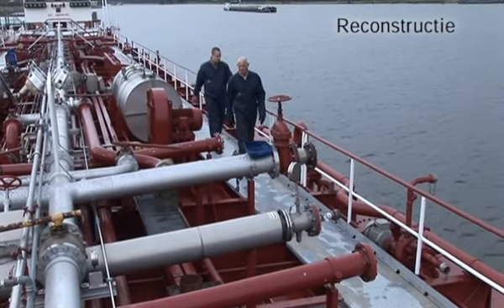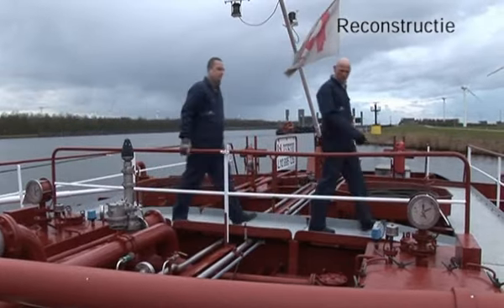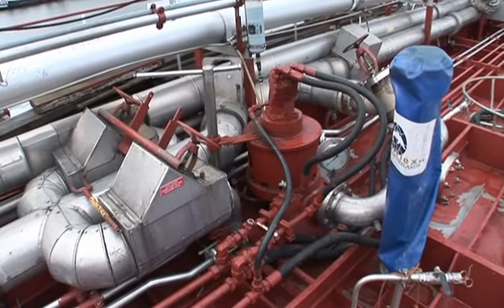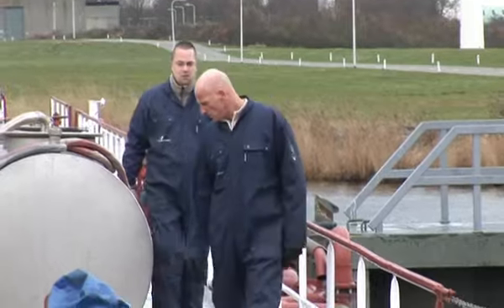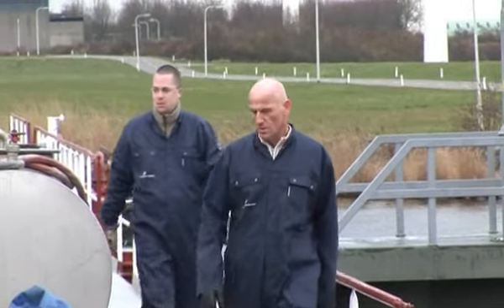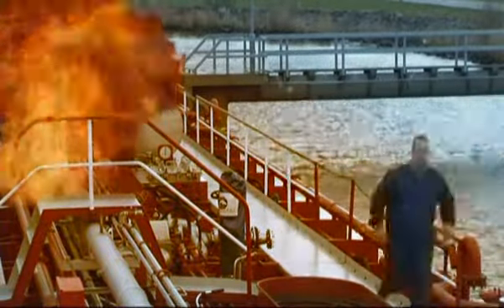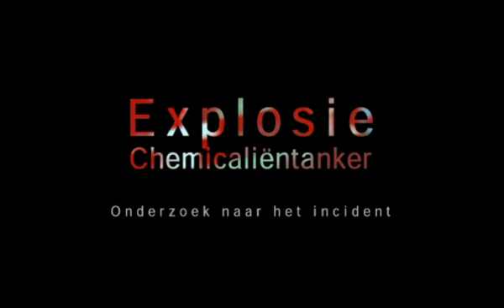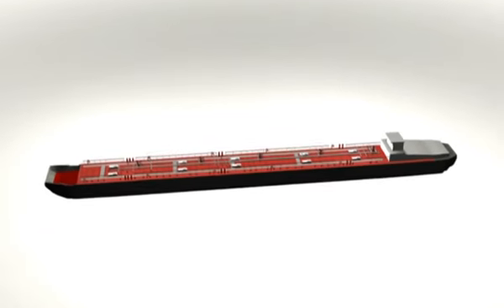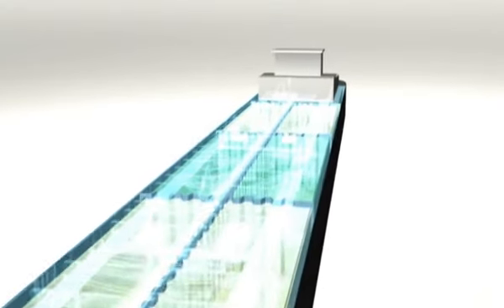De Binnenvaart-tankship Stoltrom, met een lengte van 108 meter, is gebouwd in 2019. Het schip is een dubbelwandige chemicaliëntanker en heeft 10 gesloten geïntegreerde ladingtanks.